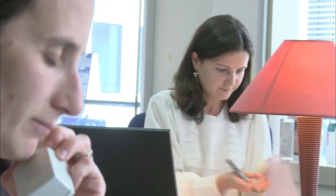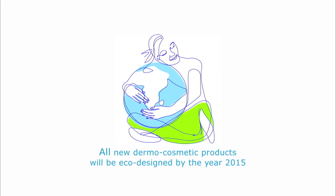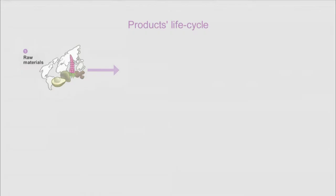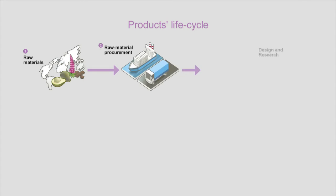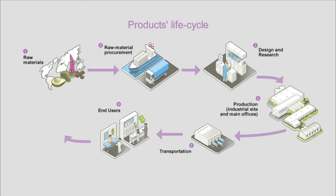Laboratoire Expansions adopted a voluntary corporate social responsibility policy in 2004. With regard to its products, Expansions set an ambitious goal in 2010: all new dermo-cosmetic products will be eco-designed by the year 2015. The eco-design approach consists in reducing the environmental impacts of products at each stage of their life cycle.